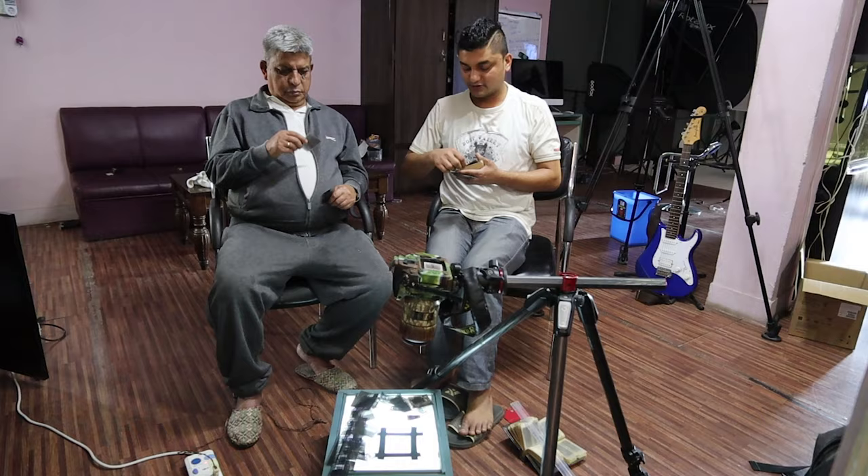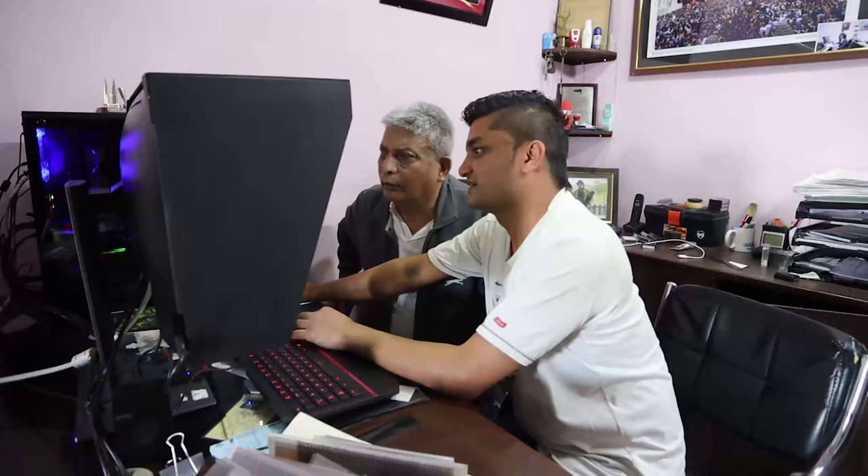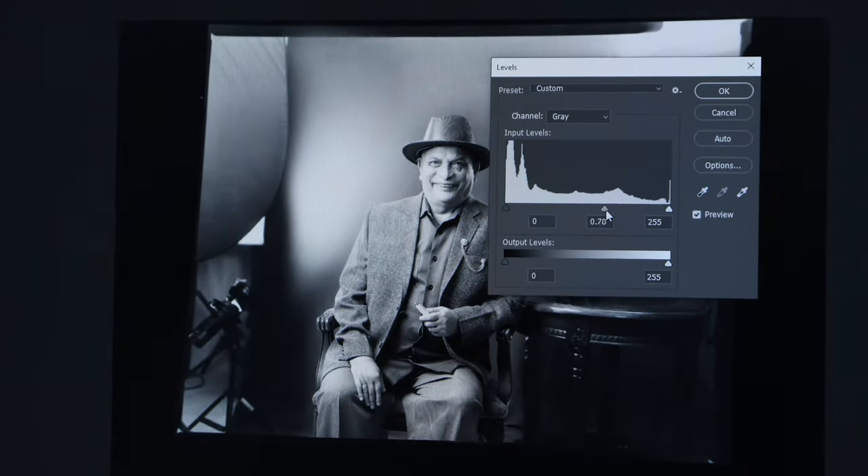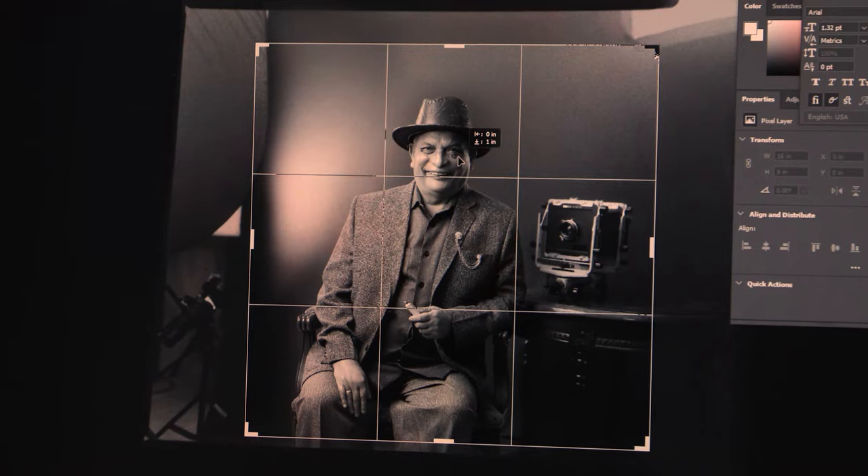In the new era, we can simply digitalize the negative by loading the file and adjusting the levels. After this process, here is the final image.